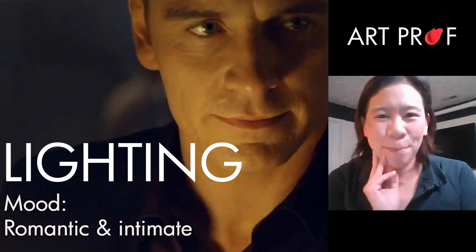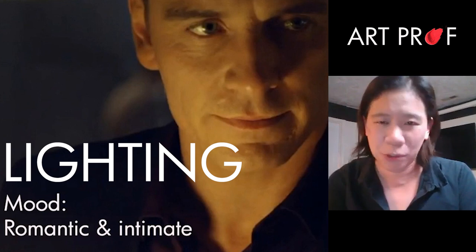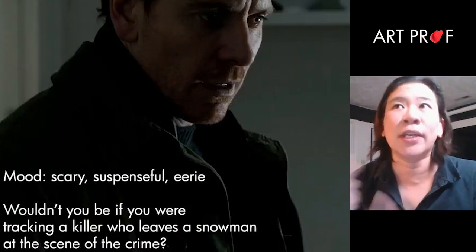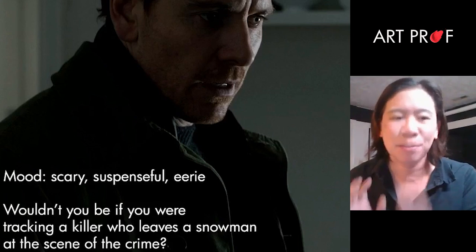We're going to talk about how lighting is not just a visual tool to show form — it's a way to establish a mood. If I was out to dinner with Michael, the mood would be very romantic. But you can completely refocus your lighting and make them look really scary and suspenseful and eerie.